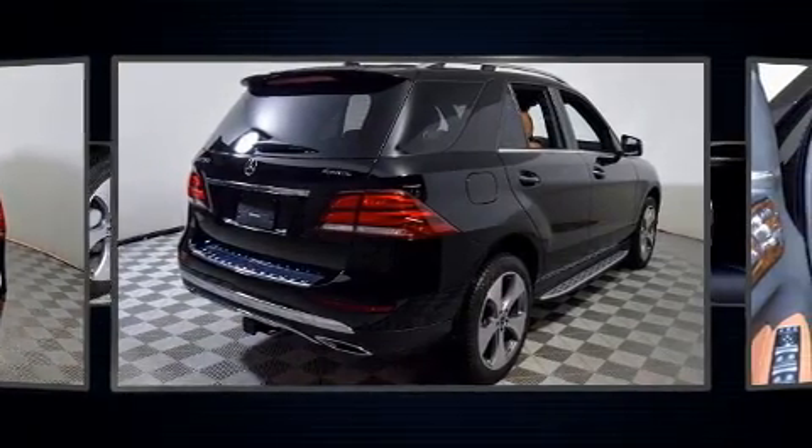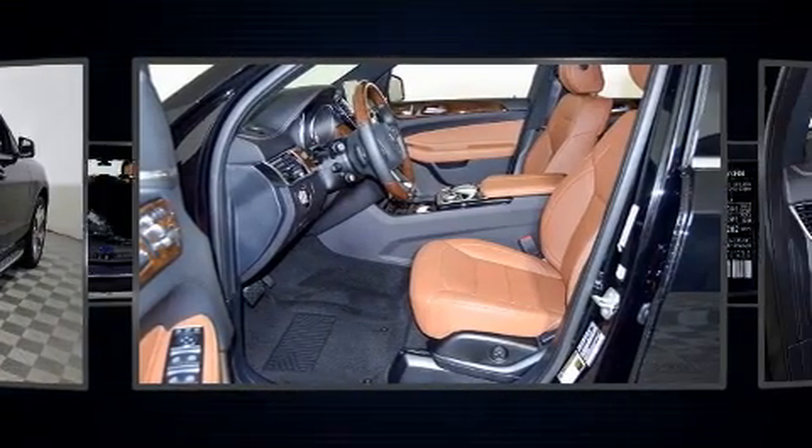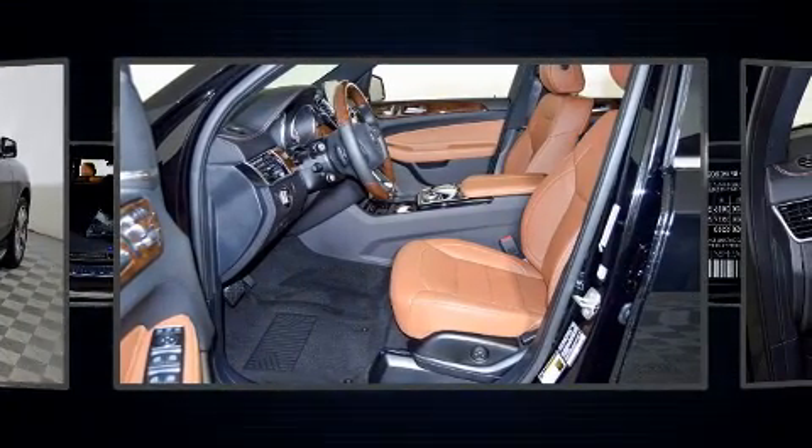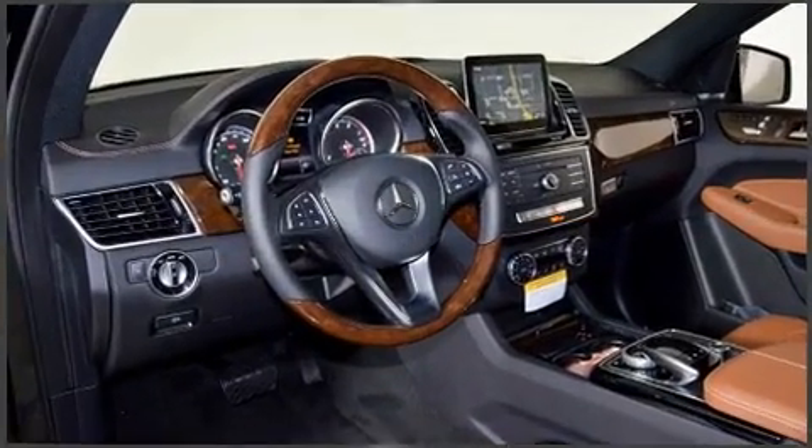Enjoy your favorite music via the stereo system, which includes a CD player with MP3 capability, a 10-gigabyte hard drive, and 14 speakers yielding maximum audio versatility.